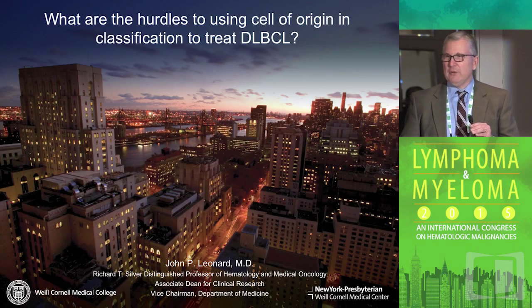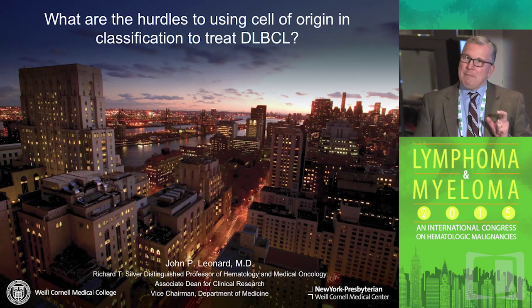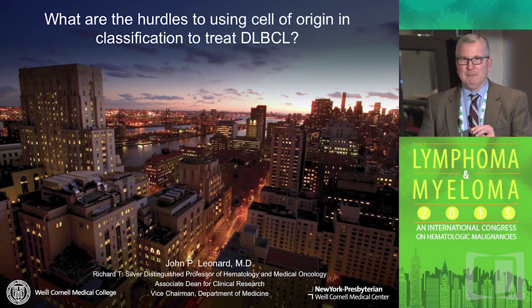I'm going to tell you a little bit about where we are in applying the cell of origin in clinical trials in large cell lymphoma. I'll give you an overview of that, and then I have one main punchline: this might not work, or at least it might not work anytime soon. You'll have to wait a few minutes to hear why, but I'm going to throw this out as a thought and maybe some discussion.